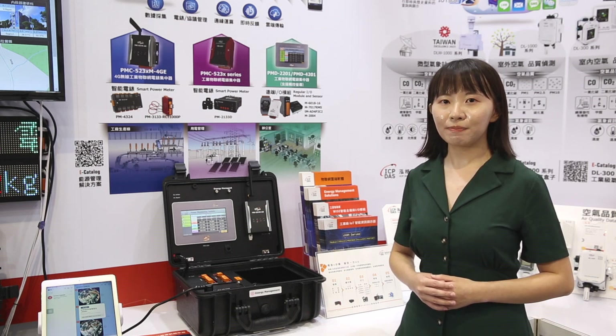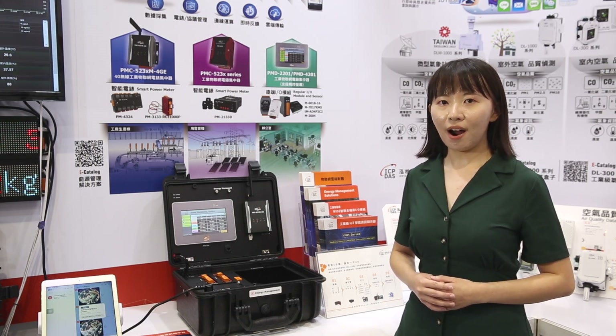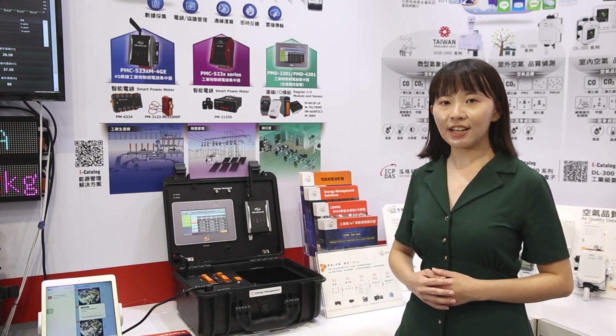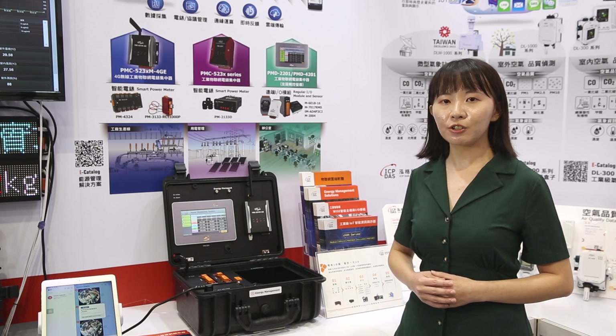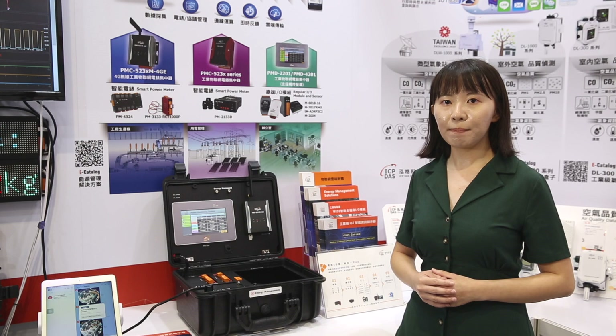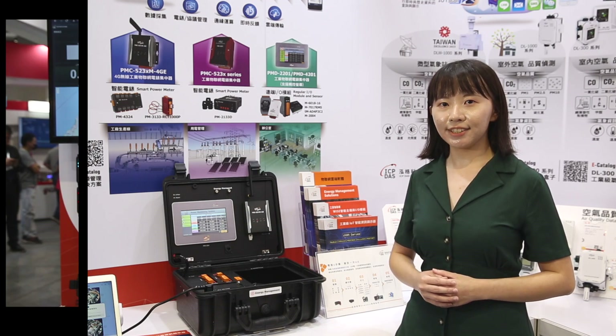After all, time is money. The energy data and environment data are then sent to our IIoT power meter concentrator PMC series for further data analysis and automatic logic control. It sends alarm notifications to the right personnel via LINE or email when anomalies are detected.